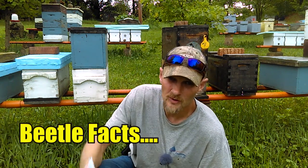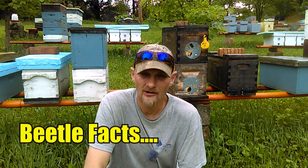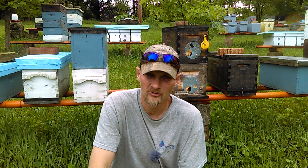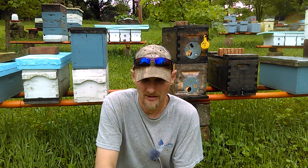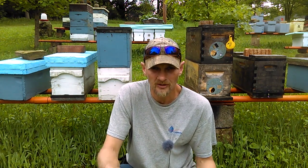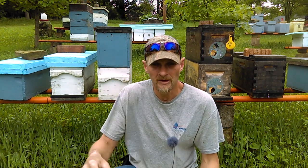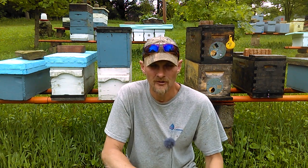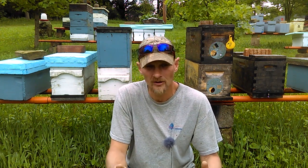So once you see that you have small hive beetles, you want to immediately take action. The very best management tip I can give you is to have your hives in direct sunlight. Beetles prefer a cool, damp environment versus direct heat, so putting hives in the sun is going to lower your chances of infestation.